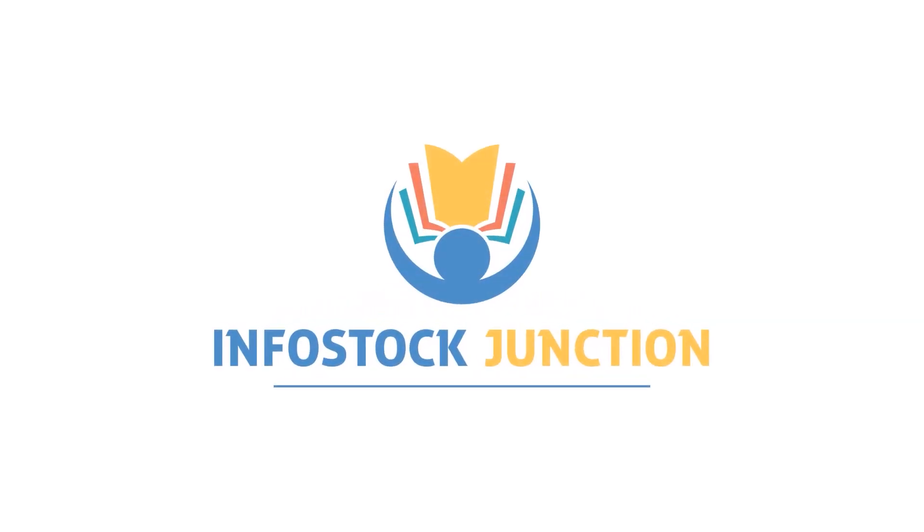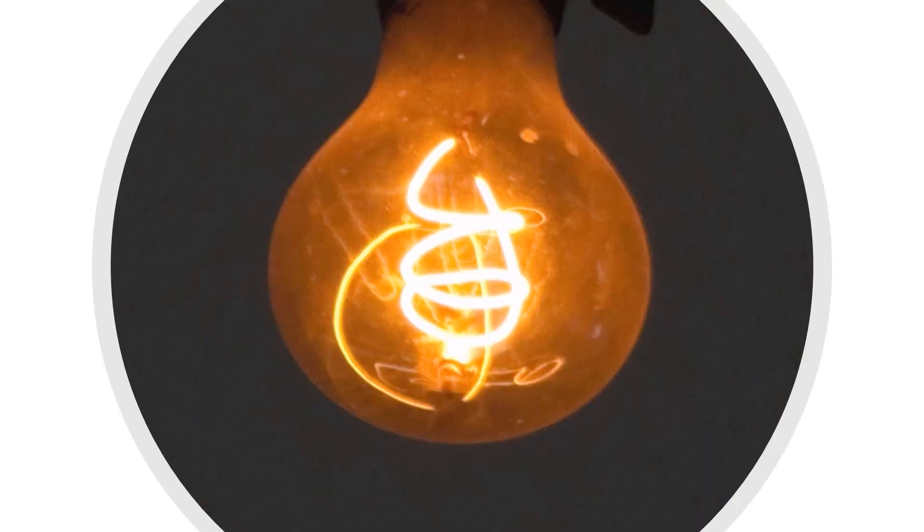Hey guys, welcome to Info Stock Junction. In this video we will learn about a light bulb that has been glowing continuously since 1901 in Livermore, northern California. But before we jump onto the video, please subscribe to this channel for more such interesting content.